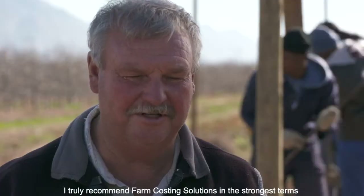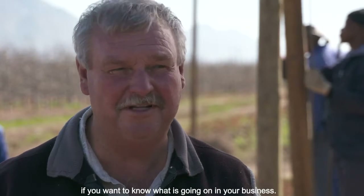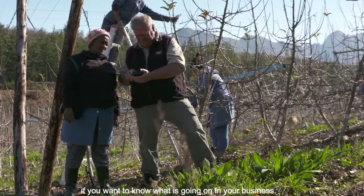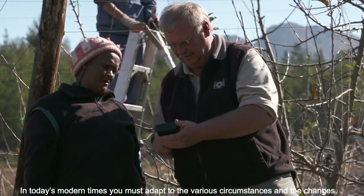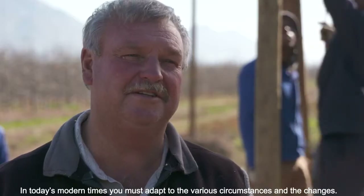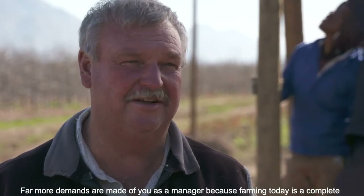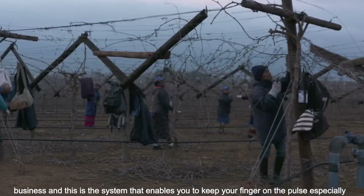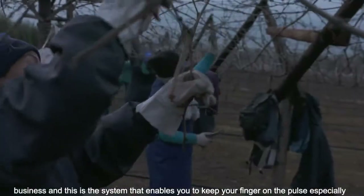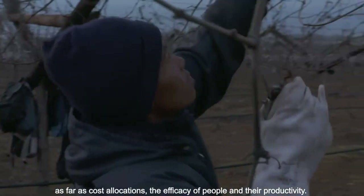I would give Farm Costing Solutions high marks because most of the time you know what is in your work. In today's modern farming environment, you have to adjust to different circumstances. This is a tool that can absolutely help you get your finger on the pulse — for all your costs and the effectiveness of your people.